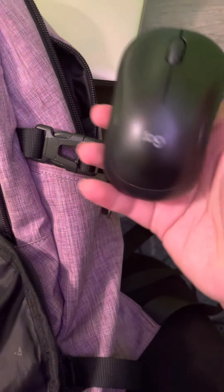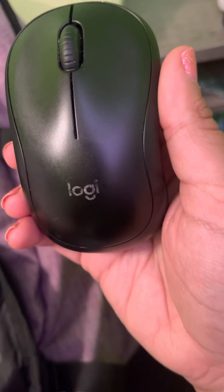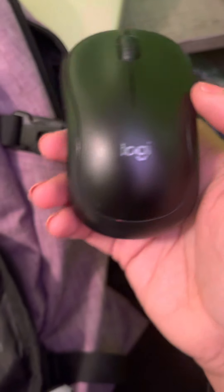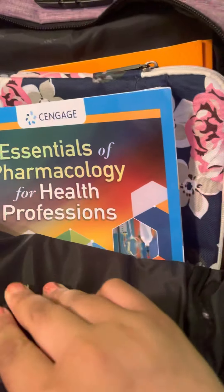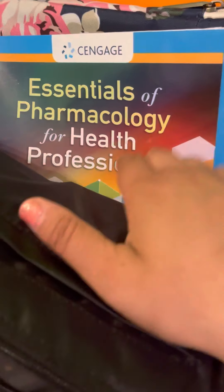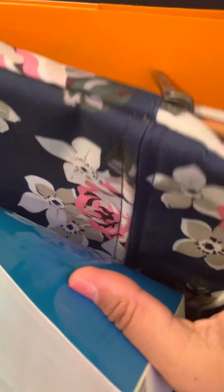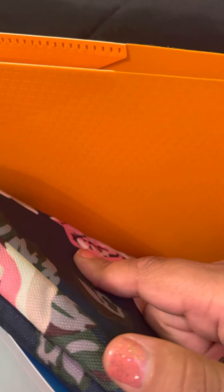Next thing you're going to need is a mouse. This is from Walmart — the Logie brand mouse. Any kind of mouse will do. And then in the big pocket of my backpack, I have my college textbook and my laptop case, plus a folder just for notes.